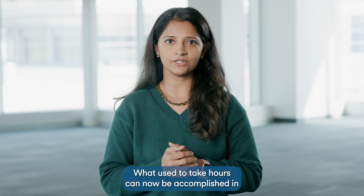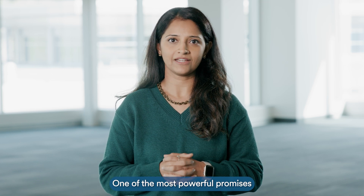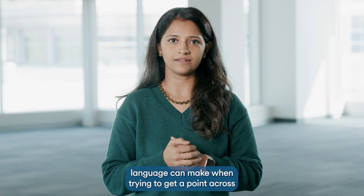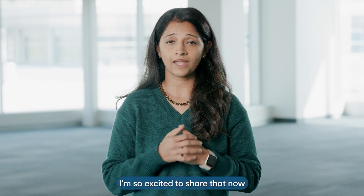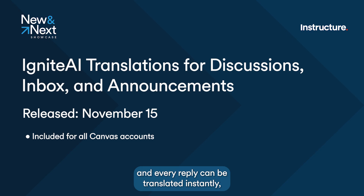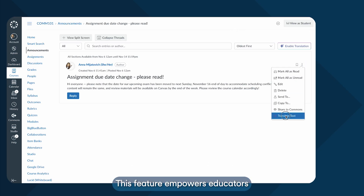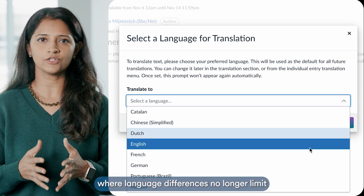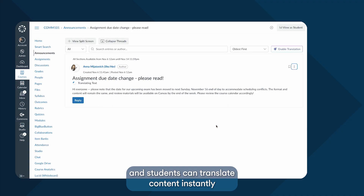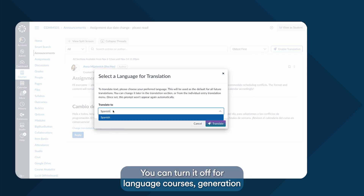What used to take hours can now be accomplished in just a few minutes. One of the most powerful promises of AI is accessibility and equity. I'm so excited to share that now every instructor announcement, every discussion post, and every reply can be translated instantly, allowing students and teachers to interact in their preferred language without barriers. This feature empowers educators to build more inclusive learning environments where language differences no longer limit participation or belonging. With just one click, educators and students can translate content instantly with full context. Translations are configurable down to the course level — so you can turn it off for language courses.